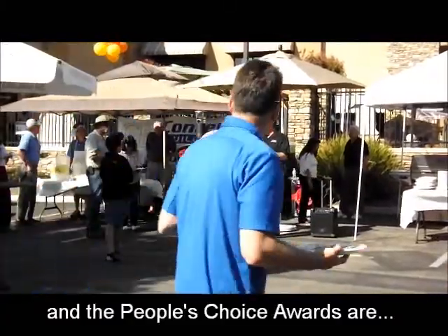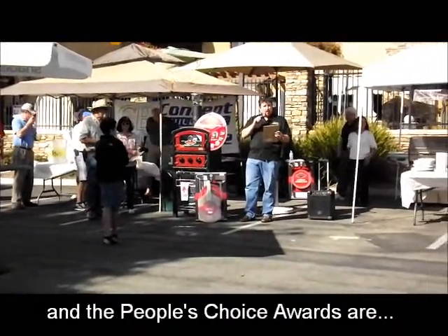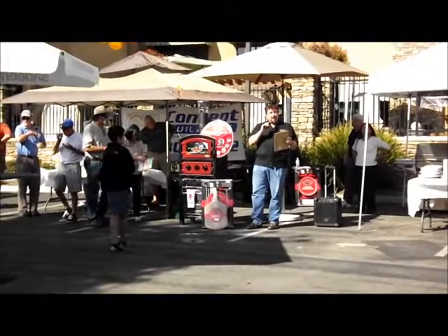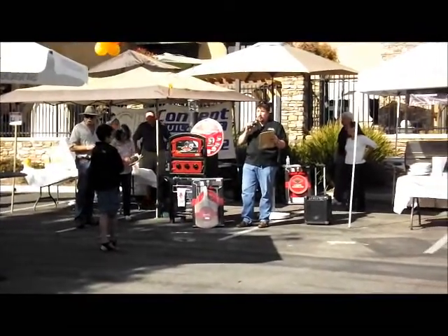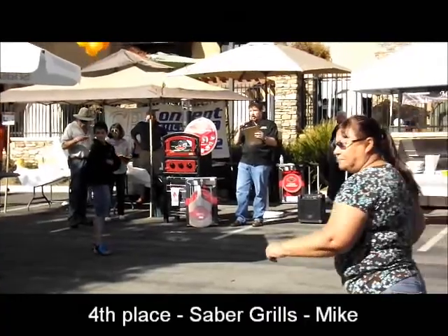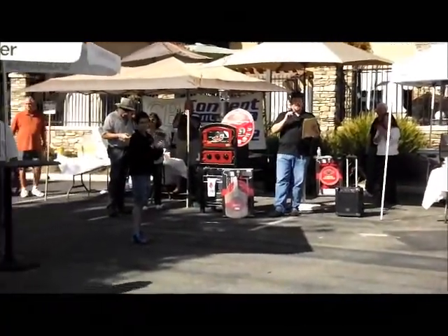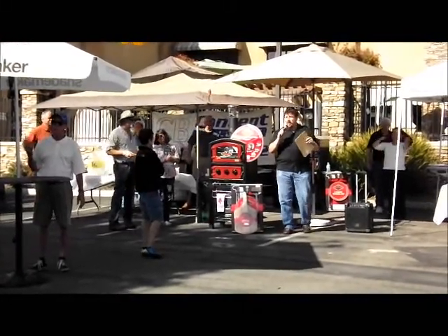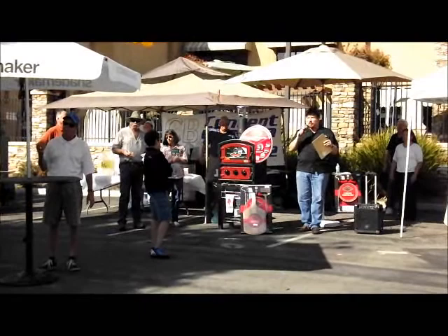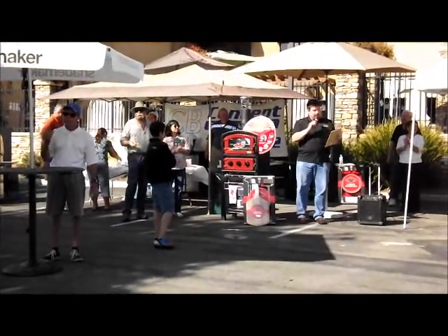We're going to start at number four position and work our way up to number one. First time participant with a very unique cooking style: Sabre Grill, Mike Friederson, number four. He does not put any spices or seasoning at all — completely natural food. If you like a little more, he still has some there for you.